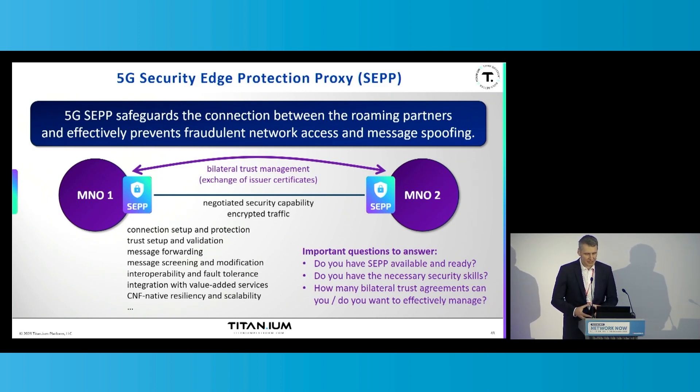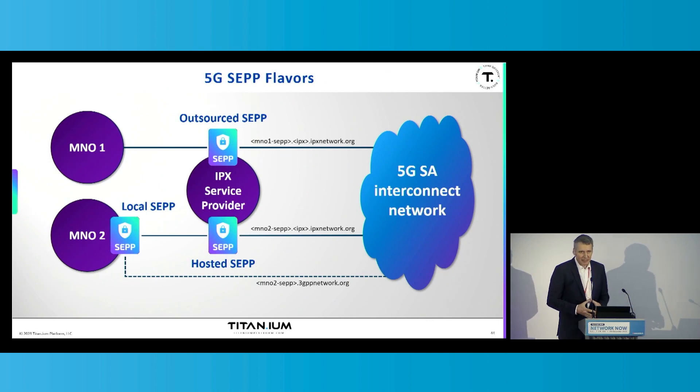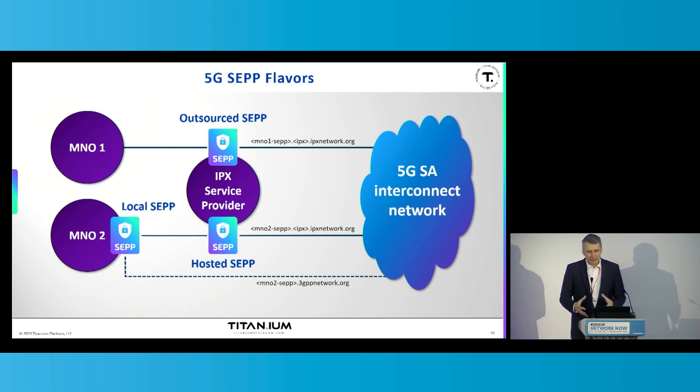There are important questions the mobile network operator should answer: Do they even have a security edge protection proxy available? If they have this product available, do they have the necessary security skills? Can they cope with connecting to the IP interconnect network directly? And how many bilateral trust agreements do they want to manage themselves? Here is where the trusted IPX service provider comes into play. In case the mobile network operator does not have the product available, it can outsource this product to the trusted IPX service provider, which maintains the identity of the MNO towards the 5G interconnect network and takes responsibility for managing connections and traffic in a secure and reliable way.